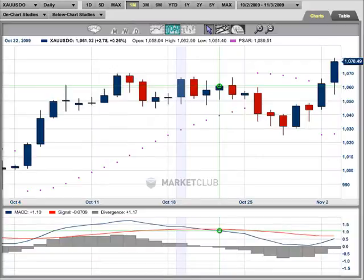Hi, it's Adam Hewison. I'm coming to you as always from the digital studios of Market Club. The market we're focused on today is gold — spot gold. There's the symbol on Market Club, and this is spot gold.